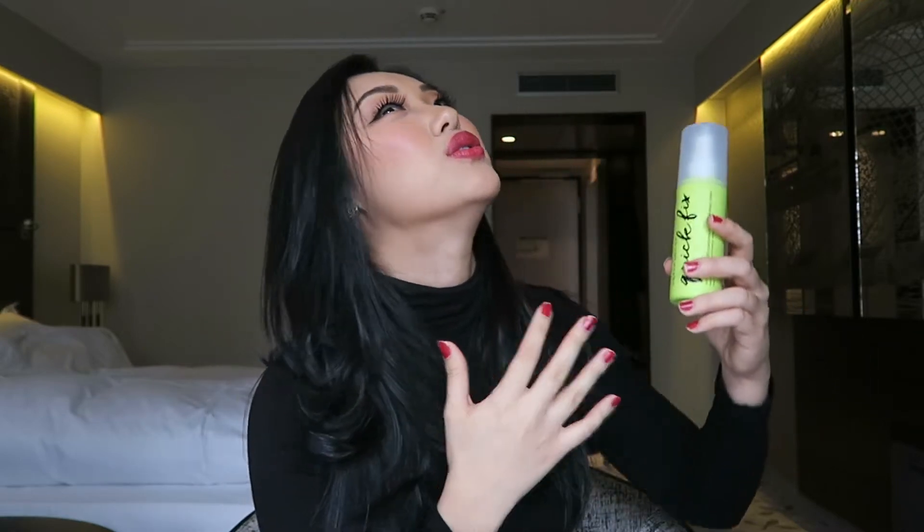You can find it at Sephora. It's kind of expensive, so I try not to spray more than three times. That's why you tilt your head when spraying — instead of going like this and getting it all on your shirt.